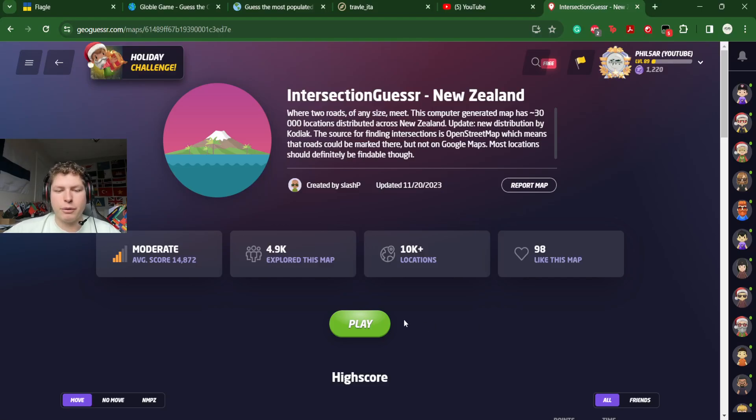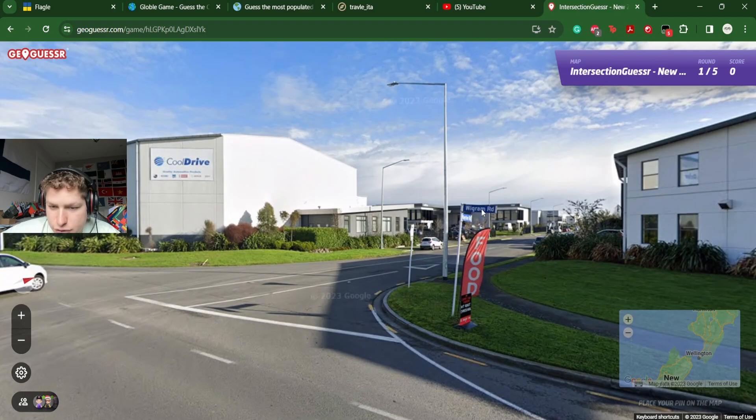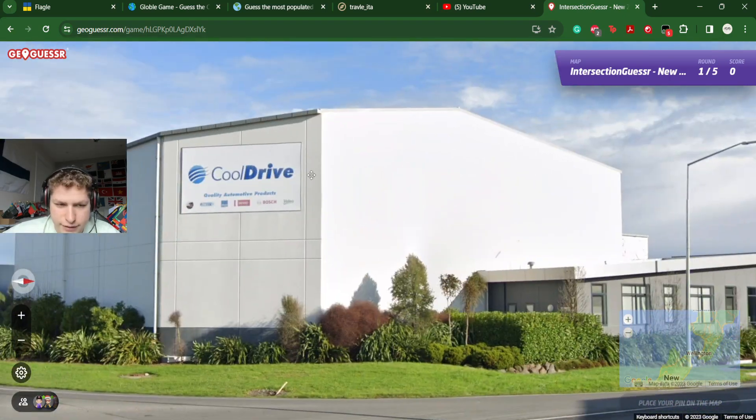Welcome back on Phil5R's channel. Today we will play some Intersection Guesser in New Zealand, which is basically a bunch of locations at an intersection. So it's super helpful. We have Wigram Road, Hayton Road — we are in Christchurch, with this yellow band on the right side.